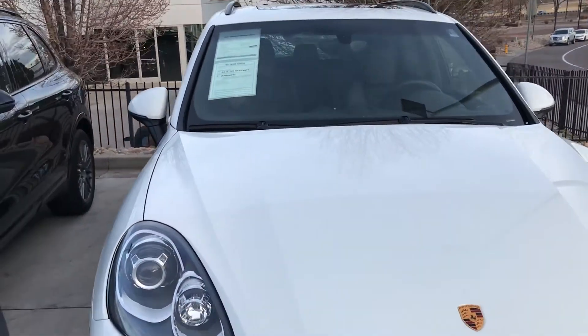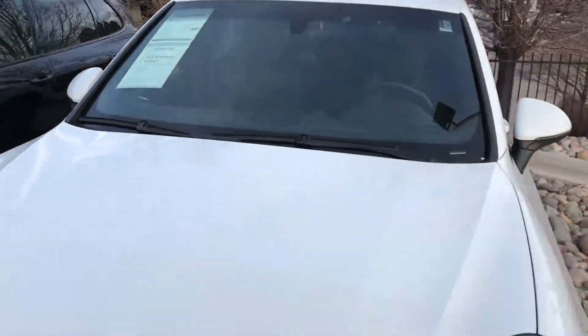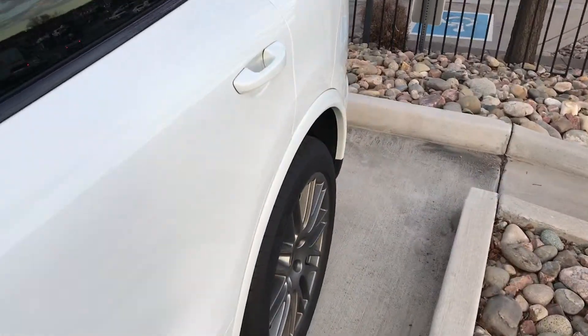Looks excellent. It's only been used by people in our service department with Porsches while their car was getting work done. See the body down this side — very clean.